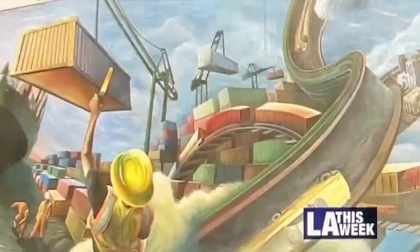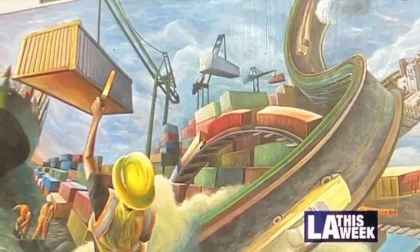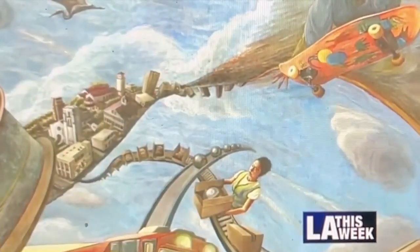I wanted it to just have this kind of immersive vibe to it with a lot of complicated imagery. So every time you see it, you'll notice something you didn't see the first time that you looked at it.